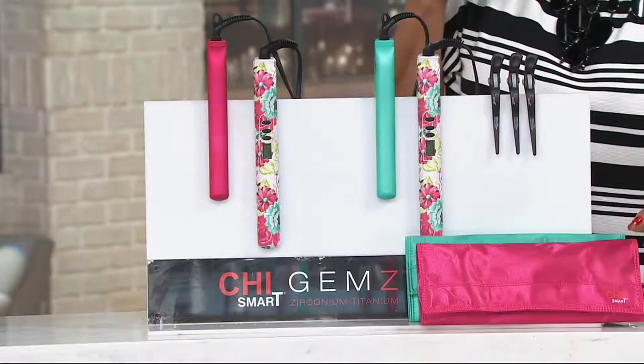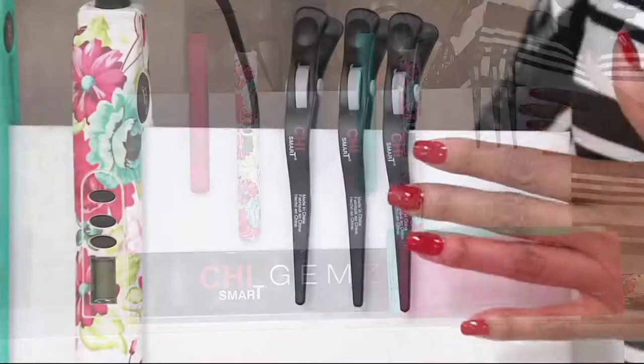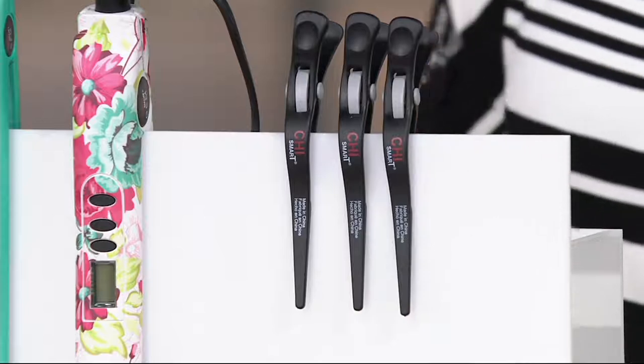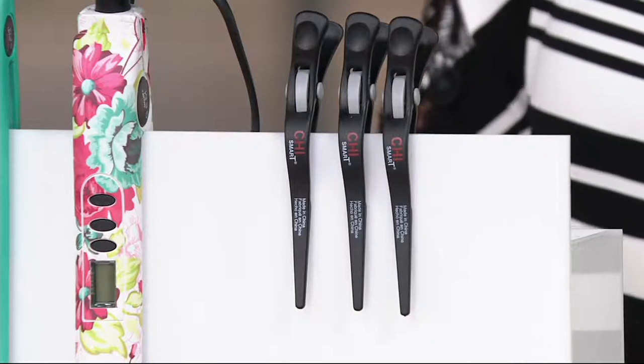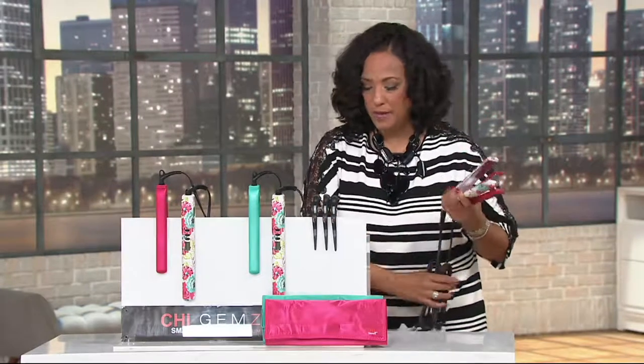In addition to that, it's going to come with a thermal bag, great for travel and great for storage, and you also get three hair clips. Our price is $99.75 — that's for two styling tools and the accessory items.